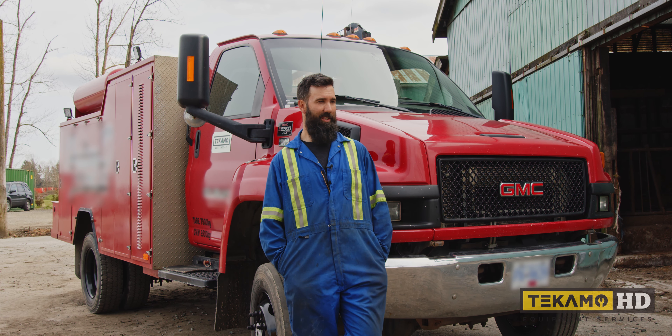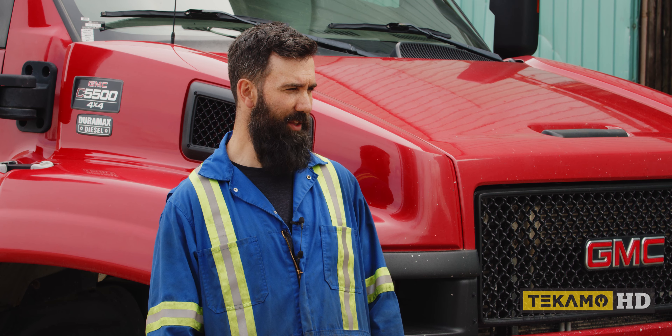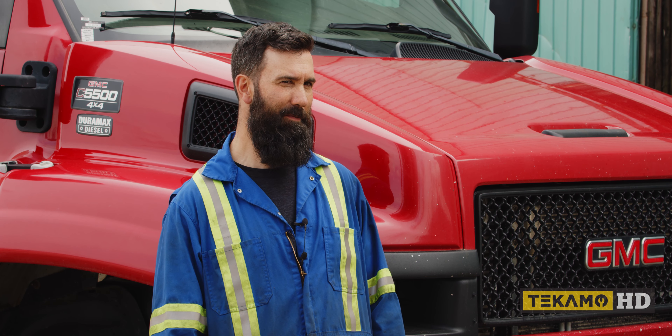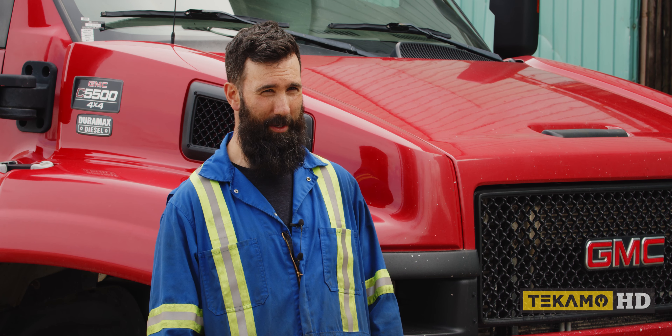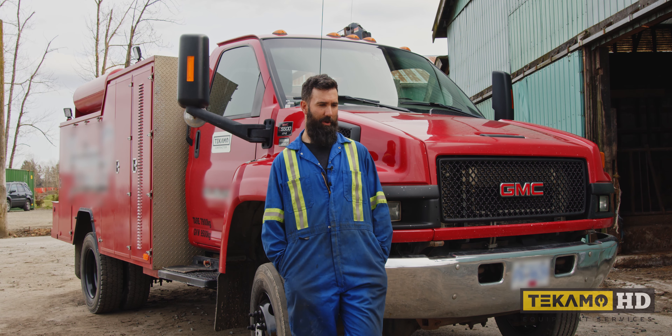Nice days, it's nice to be out. Working in a shop environment is nice on colder or wet days. Obviously there are some jobs that need to be done in a controlled environment, so working indoors is better. I wouldn't say that I prefer one over the other — I do like getting out and seeing different machines and seeing how they're working. Whereas working in a shop environment is more routine. I wouldn't say I like one over the other — they're both pretty interesting.